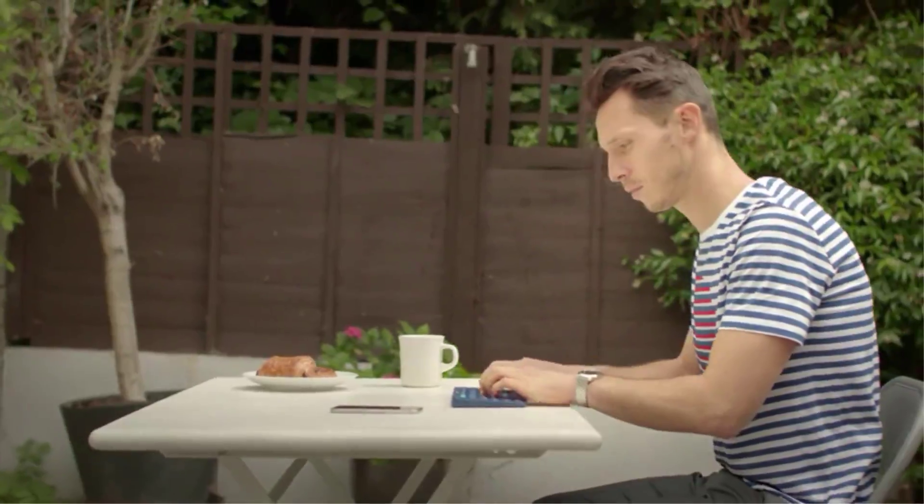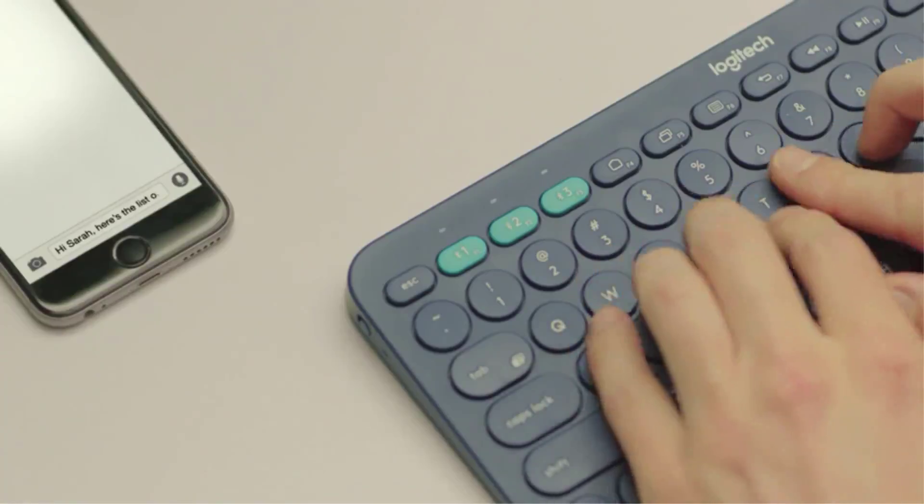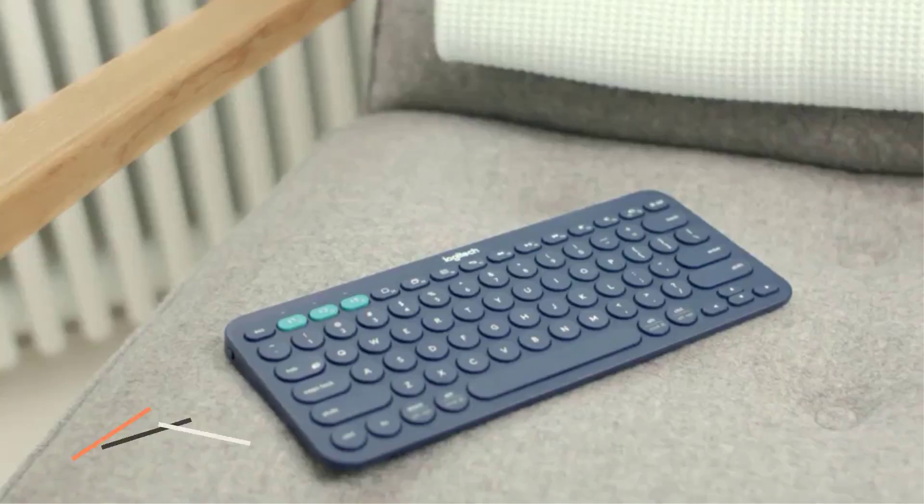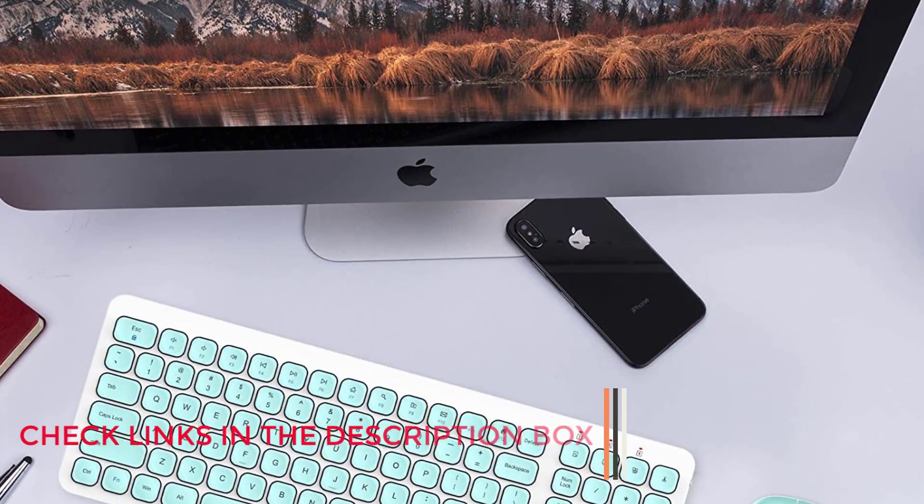A keyboard is one of the most crucial tools in your computer setup, since you're constantly engaging with it. As such, it's important for your keyboard to be comfortable, satisfying to use, and, above all else, functional.